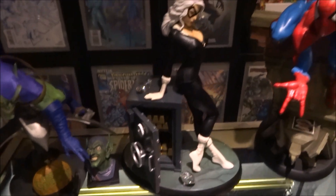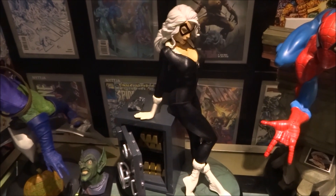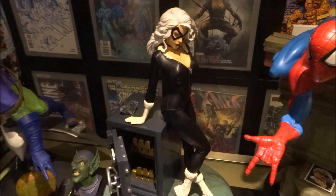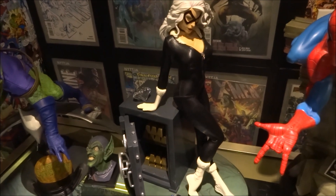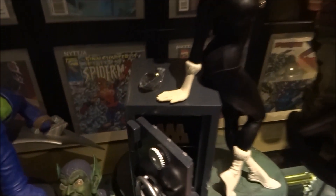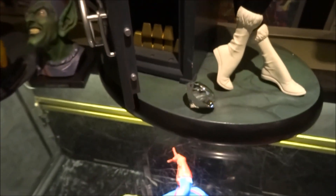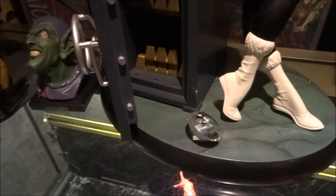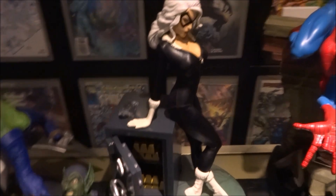Then we have the Sideshow Black Cat Premium Format. I bought this statue from my good friend Mike Wells, who we meet up and have a good laugh with. He did me a good deal on this — thanks a lot buddy, see you soon. I added a little diamond to the base, it was quite cheap about £5 each, but it adds a nice little extra touch.